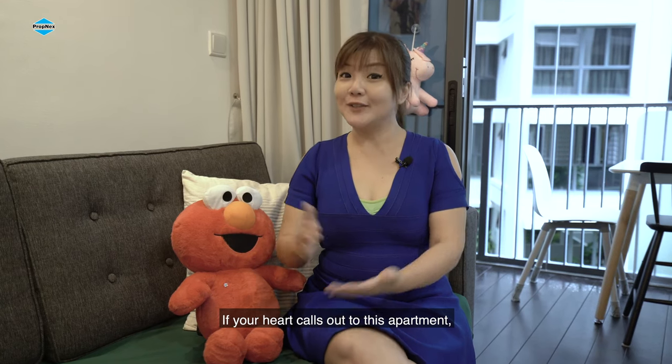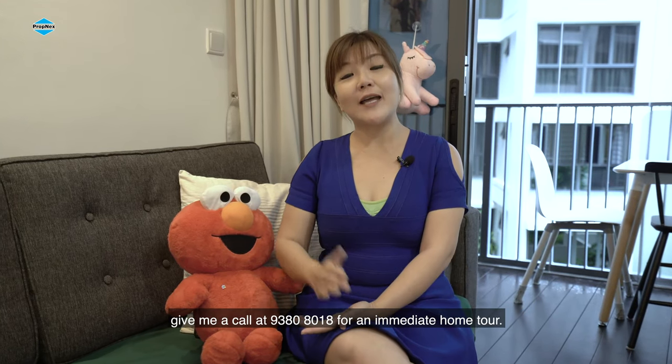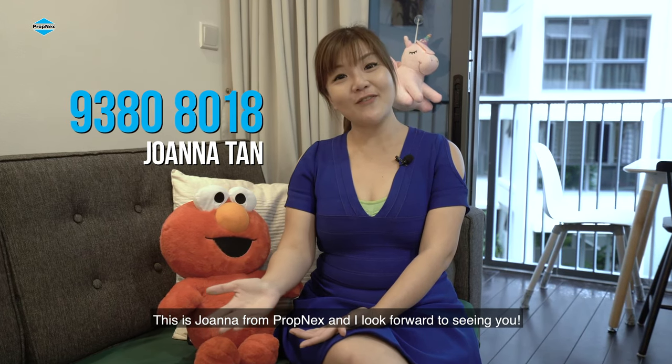If your heart calls out to this apartment, give me a call at 9380-8018 for an immediate home tour. This is Joanna from Propnext and I look forward to seeing you.